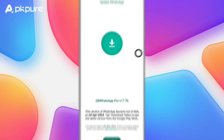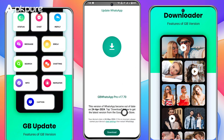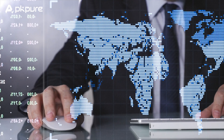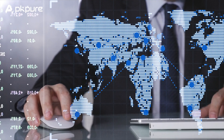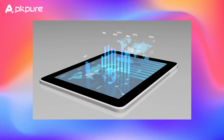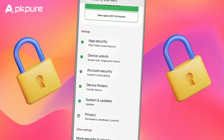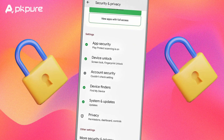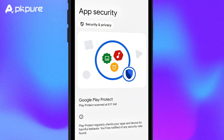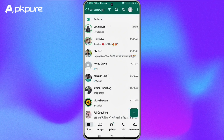Let me spill the beans on GBWhatsApp's top features. Themes are like giving your WhatsApp a makeover every day, as many times as you want — there's a pile to choose from and the devs keep adding more. Privacy just leveled up with GBWhatsApp: want to hide your online status or keep those blue ticks under wraps? You got it. AppLock is your new secret keeper — pattern, pin, password, or fingerprint, pick your guard. You can also text any number on WhatsApp without needing to add them to your contacts.